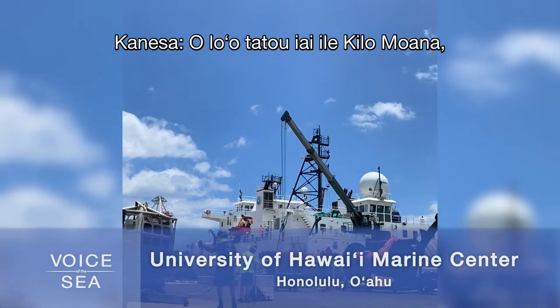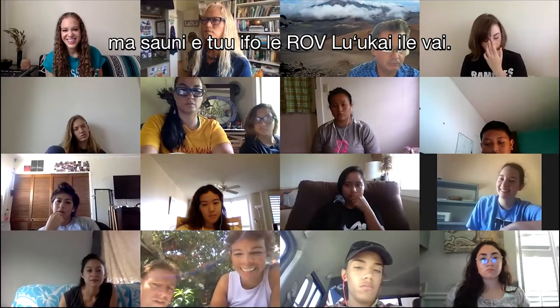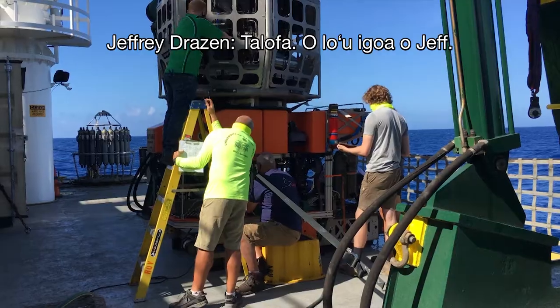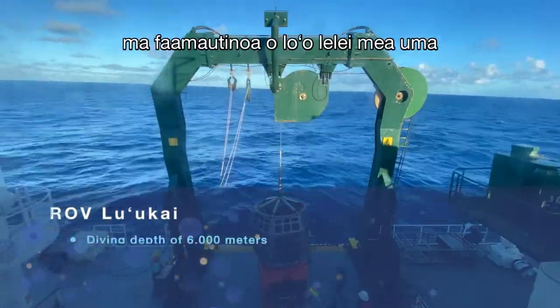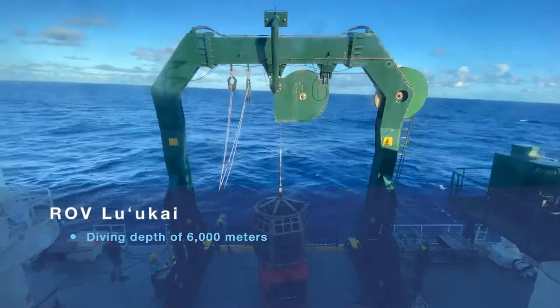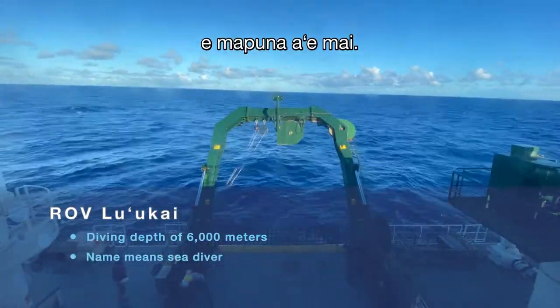We're on board the Kilamoana, gearing up to put the ROV Luukai into the water. The main goal for today is simply to test the ROV system and to ensure that everything is fully functional so that when we dive tomorrow we aren't encountering any difficult problems with the system.